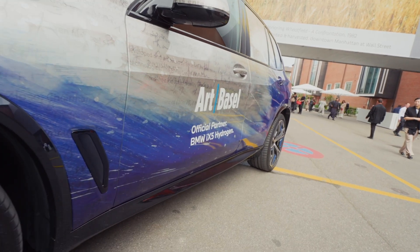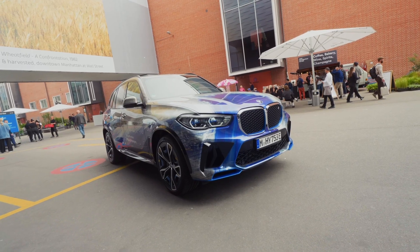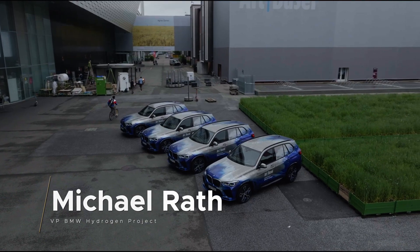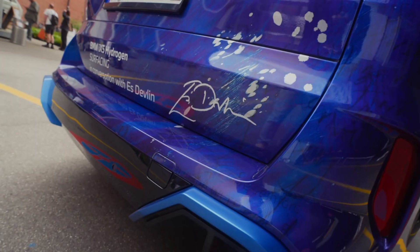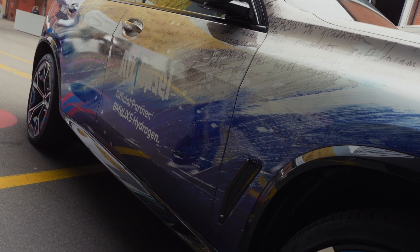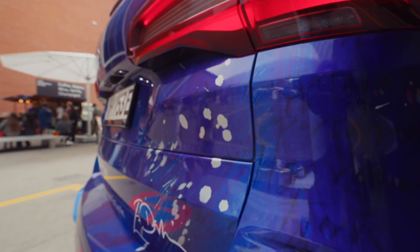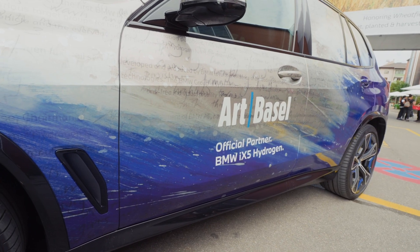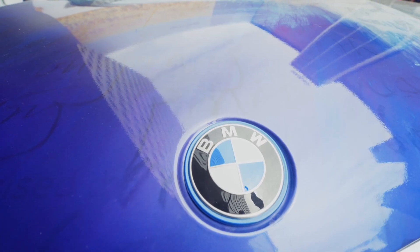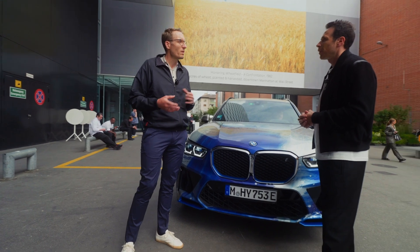This car is right now part of the whole installation of art by Es Devlin, who is a great artist and very much into sustainability. These cars not only serve as shuttle cars here but are also part of the whole installation. They are wrapped in a really great design by Es Devlin. The design carries the idea of water, the great wave of Kanagawa, texts from Ulysses, and engineering people of BMW, integrating the whole idea of hydrogen into art and the synergies between hydrogen technology and artists.